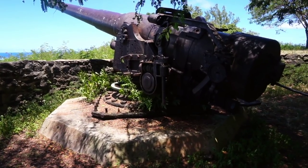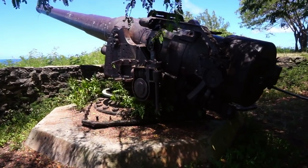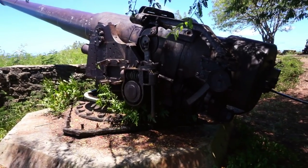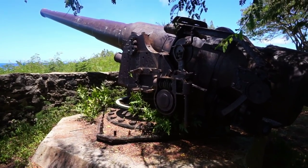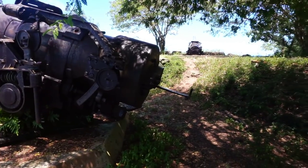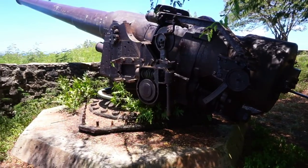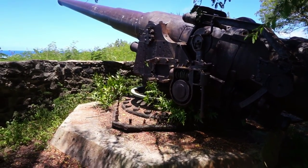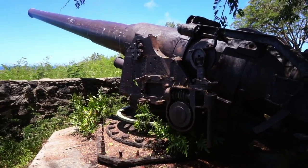Here's the second gun, which is now pointing towards the western-northwestern direction. This one is in perfect condition as well. The distance between the two guns is about 20 meters or 60 feet — they're not that far apart from each other.